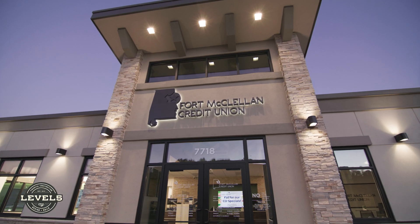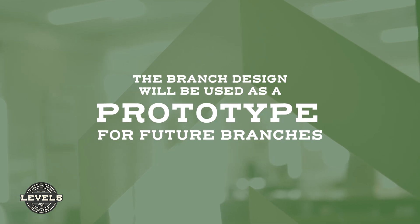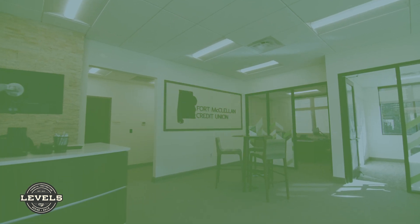This branch is actually a twin — it has a twin coming up in Pell City, Alabama. So our future expectations of Level 5 is to help continue to get our Pell City location into production.